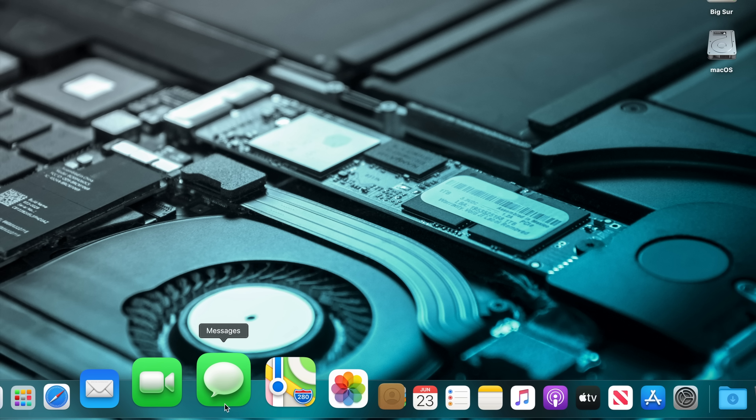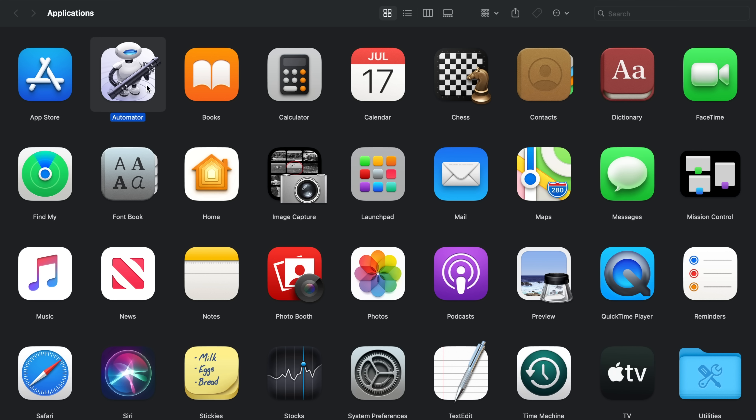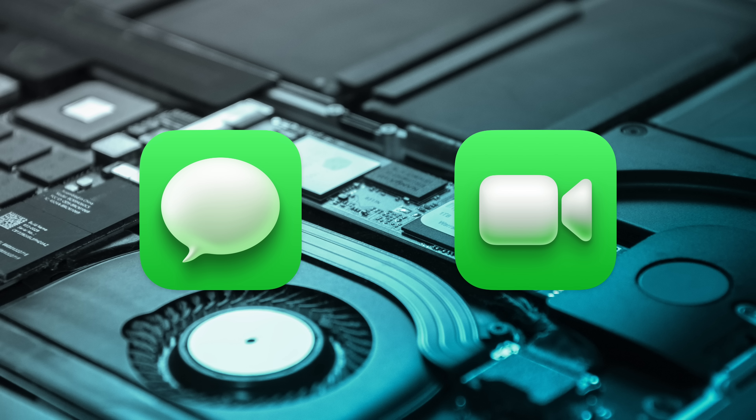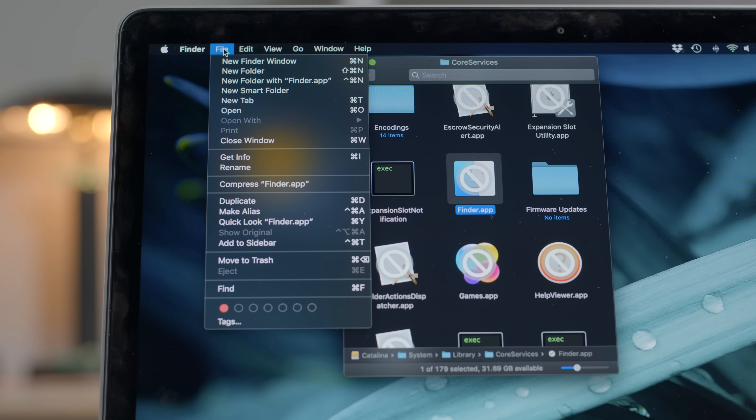Now the part that everybody loves — the complaining. Just kidding, we're gonna be somewhat constructive. The first thing that stuck out to me is the icons. Apple is definitely going for that rounded square look, just like they do with iOS, and I'm kind of okay with that. There's some icons that I think look really good — I think the Automator icon looks great, I think the TextEdit icon looks great. But there's some icons that they just feel off. I'm looking at you, Messages, FaceTime, the App Store, stuff like that.